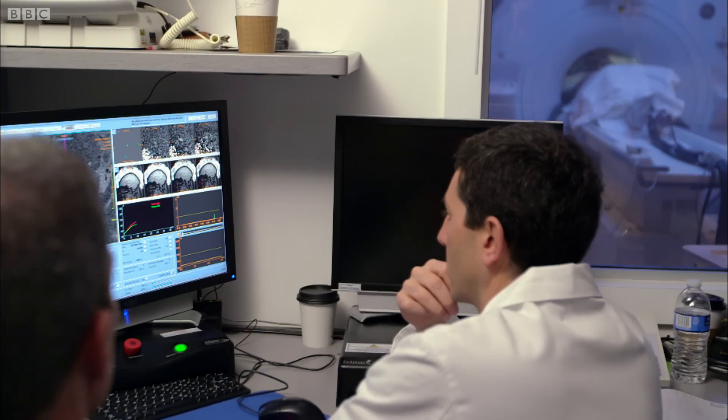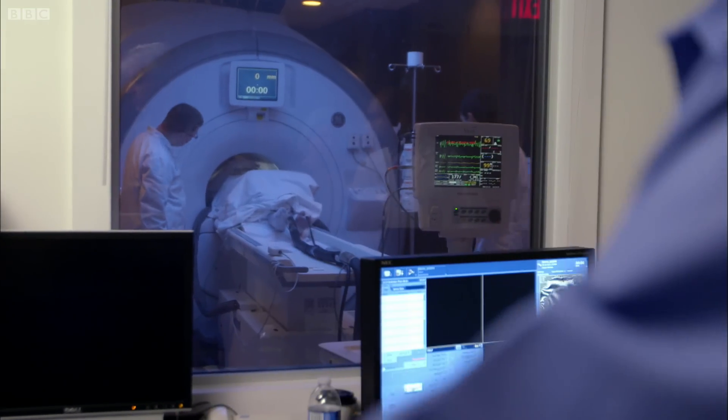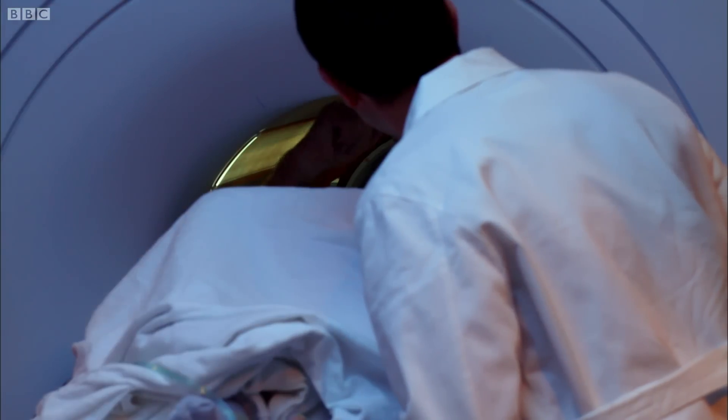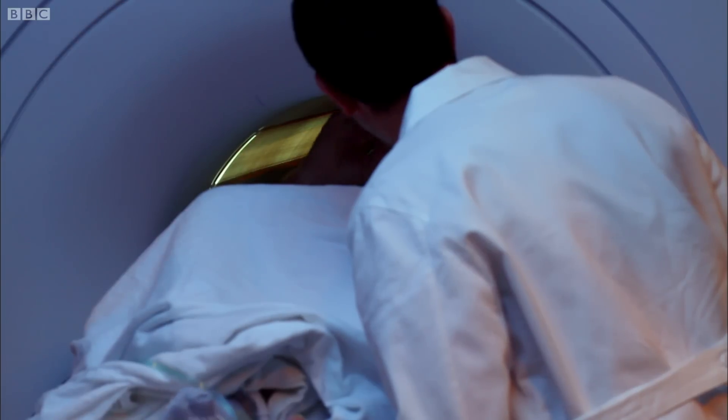Dr. Elias has to be certain that the invisible beams are going to meet at exactly the right spot in Joe's brain before he turns the power up. He and the other specialists are constantly going in to check Joe's condition, because Joe is perfectly conscious and talking throughout.